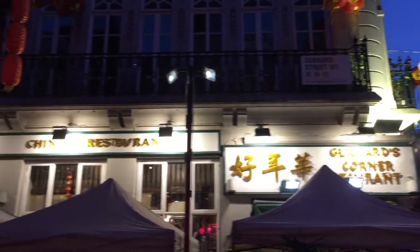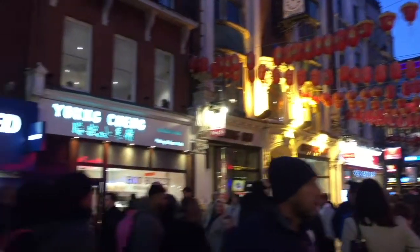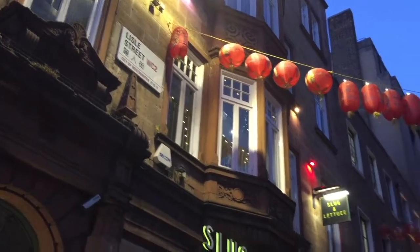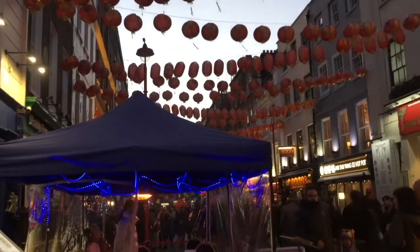Chinatown is centrally located to many different locations like Shaftesbury Avenue and the BT Tower right behind me. This is Lyle Street — they also have loads of restaurants and other shops. These red lanterns are in abundance and they signify the start of the Lunar New Year.